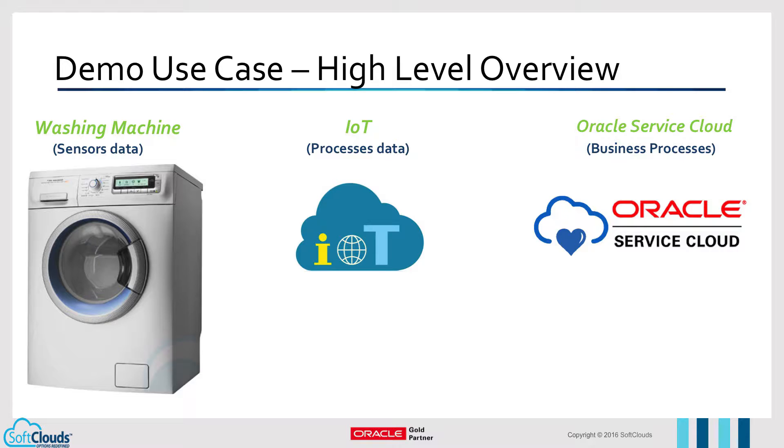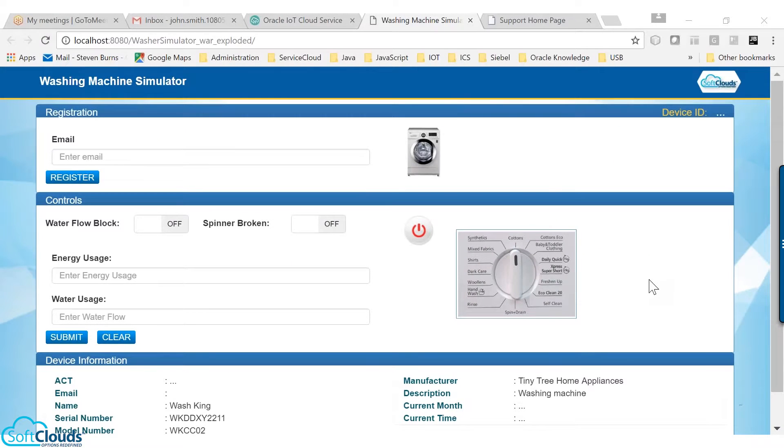We have enabled real-time data integration between Oracle IoT and Service Cloud so that data flows seamlessly. We will demonstrate how an IoT device gets registered automatically with IoT Cloud and how a next-generation customer can get notified proactively on any activities that happen in the IoT-enabled washing machine.